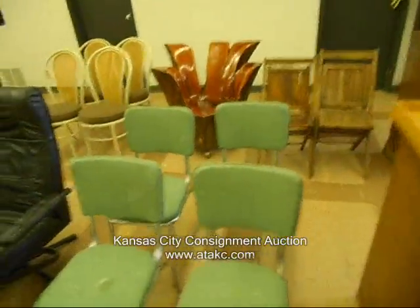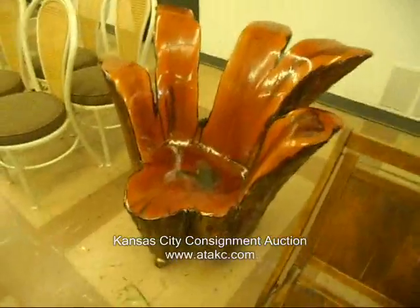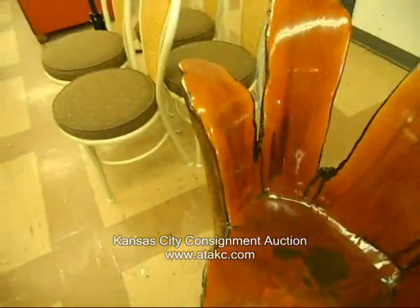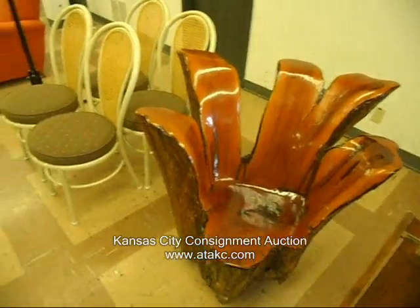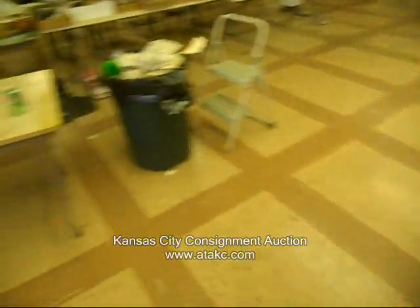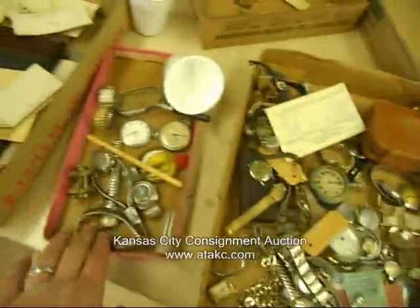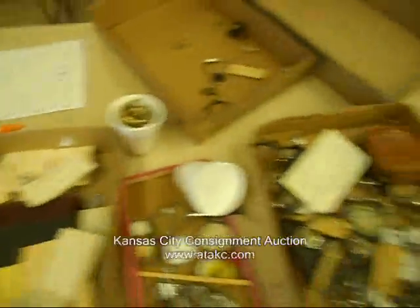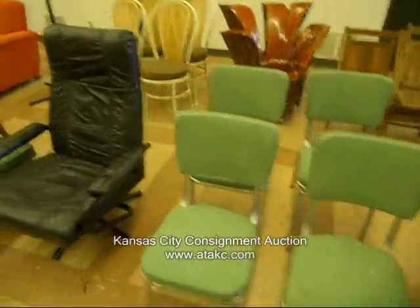All sorts of good stuff, folks, coming up in the auction tomorrow night. Neat handmade cypress chair there from the Okefenokee swamp. We're still going through these watches and different watch parts and stuff like that — hope to have all those ready for you, and some next time as well.